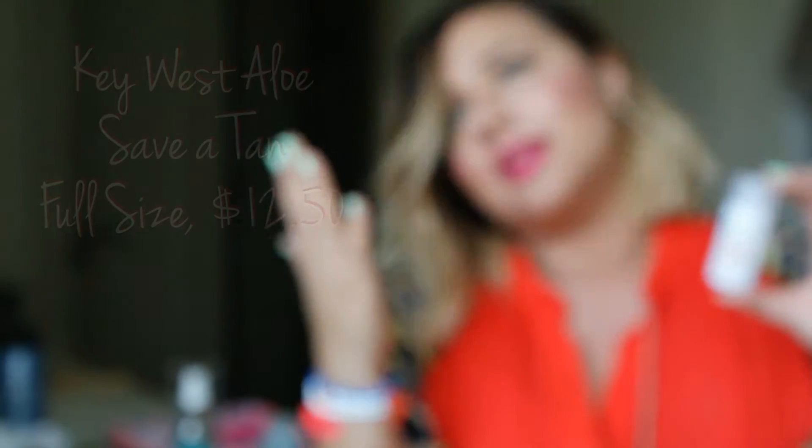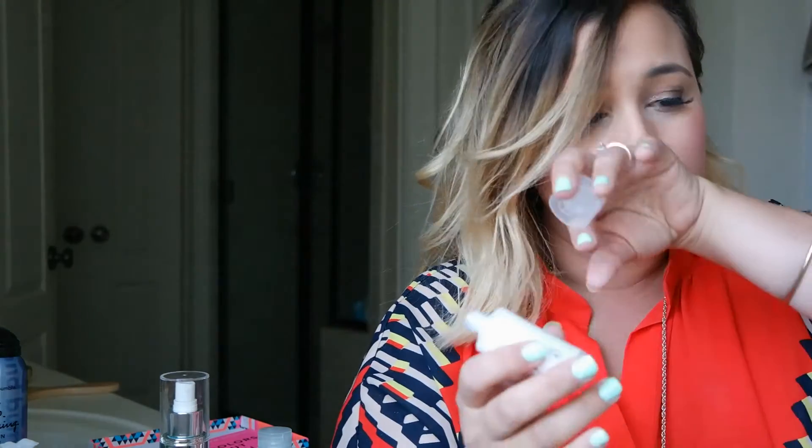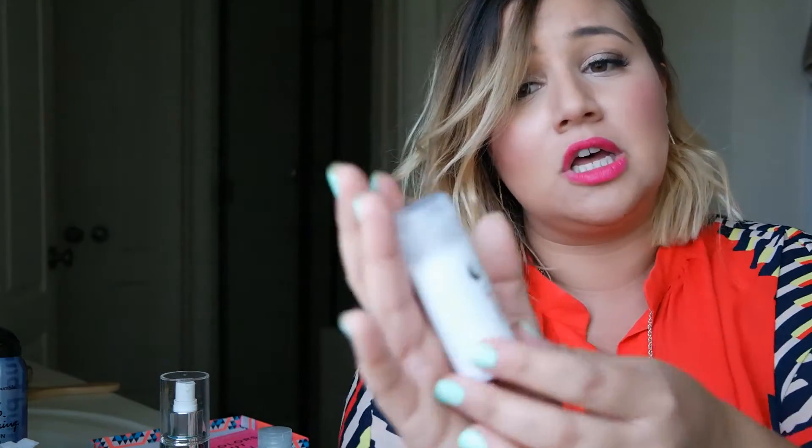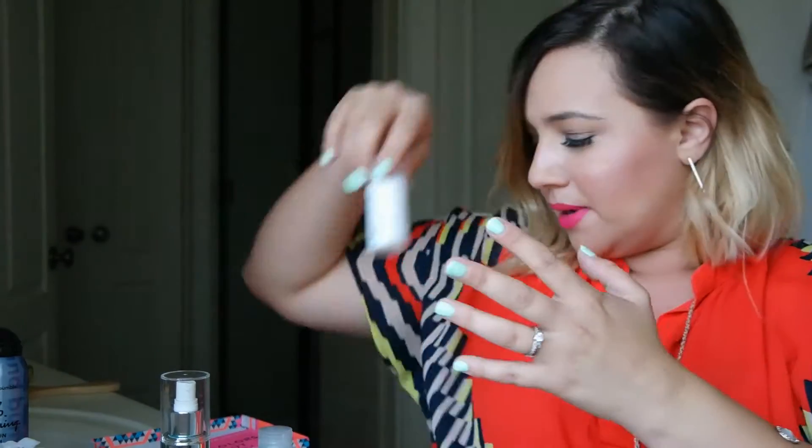Next is the Aloe Save-a-Tan After Sun Moisturizer — it's almost 80% pure aloe. This is also a very nice, generous sample. All I think about when I think sample sizes is travel — I'm putting this into my beach bag instead of a whole bottle of sunscreen or setting spray or bronzing oil. I love samples because you're carrying less. Let's see how this smells — it looks like a lotion, very light, not greasy, almost no smell. For those of you who love very natural products, this is almost fragrance-free.